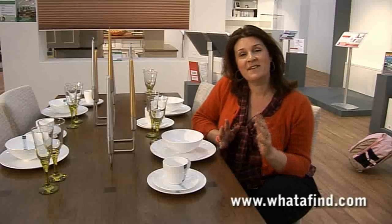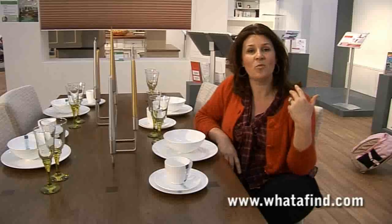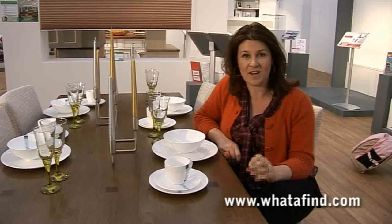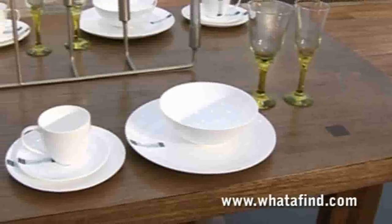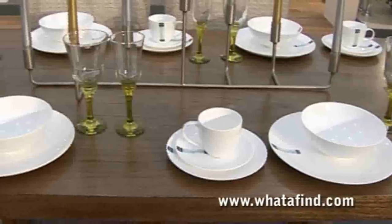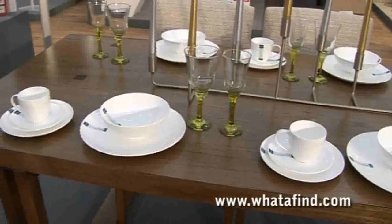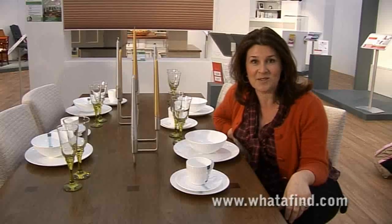Whatafind is different again. This company sells clearance items — all the stuff that other people don't want anymore. It might not be current season, but it's in perfect condition and the discounts are absolutely fantastic. This table and chair set — you'd save £600 on the recommended retail price. Whatafind is an online venture, so you need to go to the website. The stock changes daily, but there are some absolutely fantastic bargains to be had.